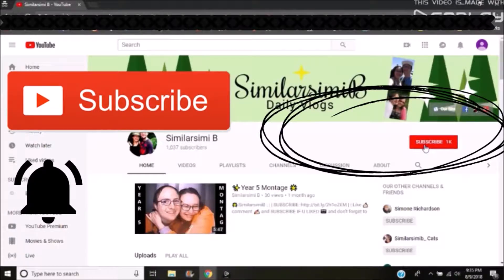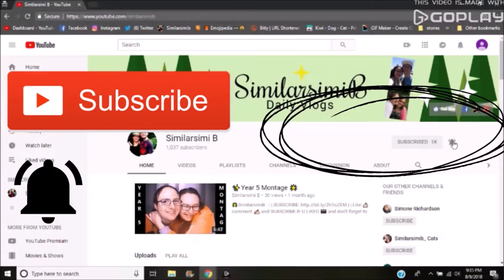Well you guys, that's going to be it for this vlog. Don't forget to go to our page, hit the subscribe button, hit the bell for notifications, and follow us on all of our social media — it is in the link in the description.